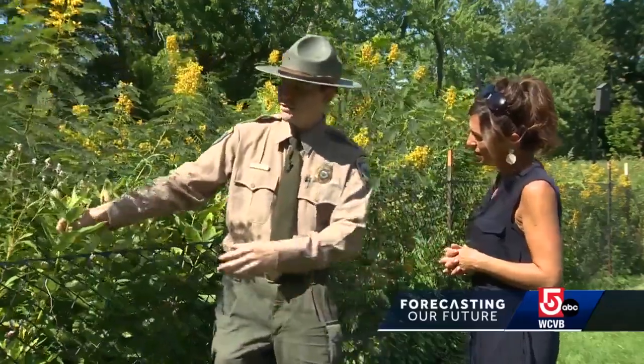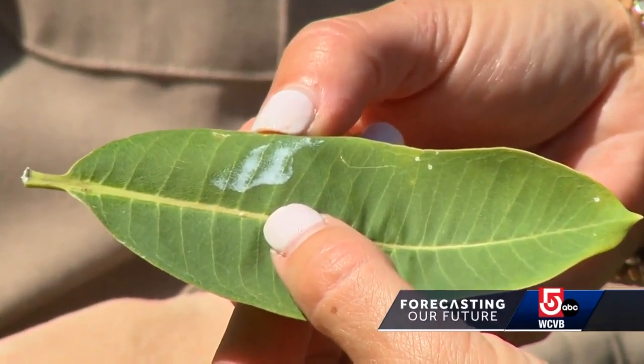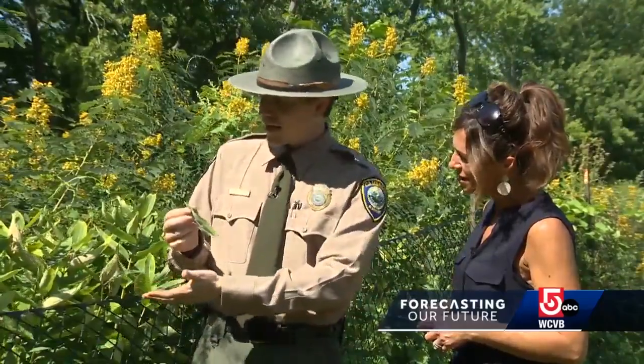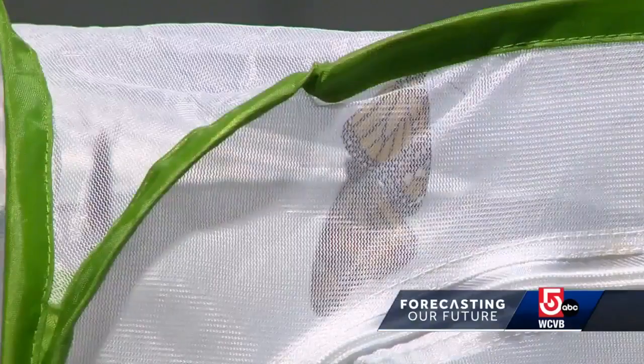Milkweed is full of a toxic white latex-based sap, and one very hungry monarch caterpillar can eat an entire leaf a day. The decline in milkweed can be easily correlated with the decline in the monarch butterfly.